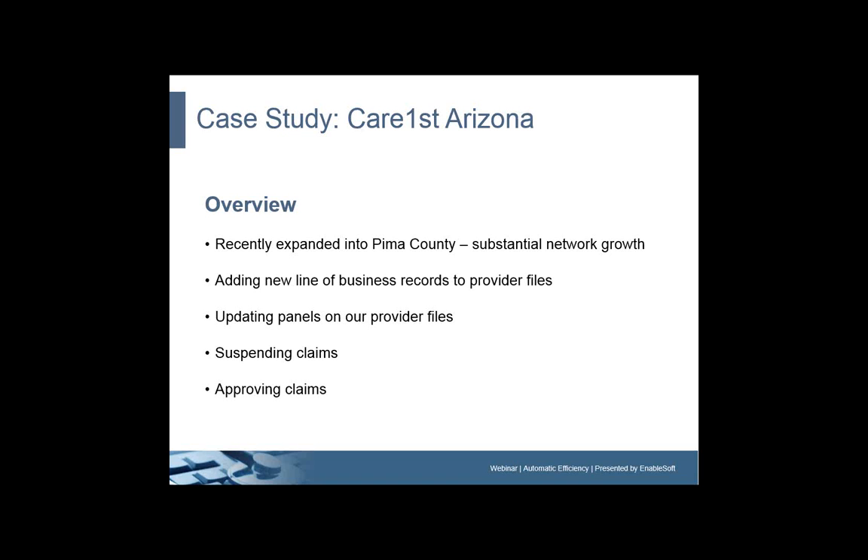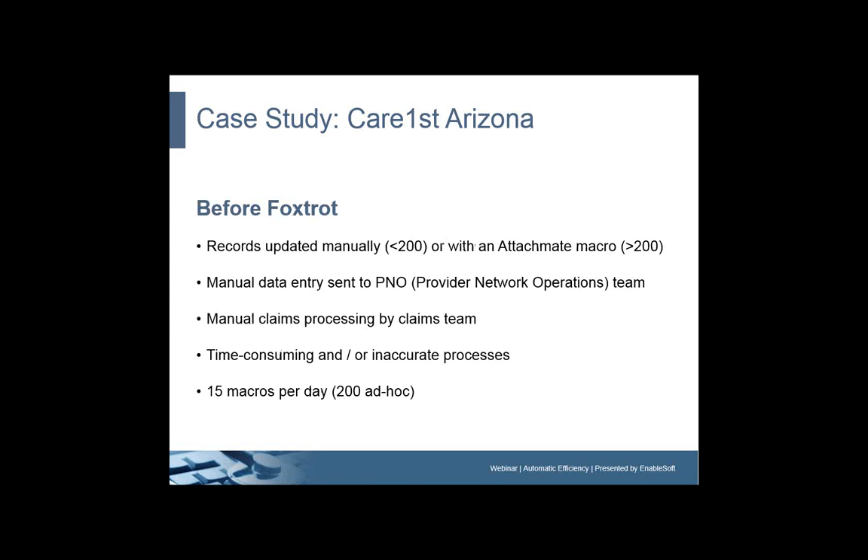With our recent expansion, we added probably 30,000 to 40,000 extra providers in the Pima County area. Unfortunately, part of the expansion plans included having to wait — once you've been notified that you received the contract, you still have to wait until the October 1st effective date to make sure everything is in place. So we had a very short window to get a lot of work done, and we were definitely looking for ways to improve our automation efforts: adding new lines of business for our provider record files, updating provider panels, adding supporting codes, suspending claims in certain situations, and using automated processes to approve claims.